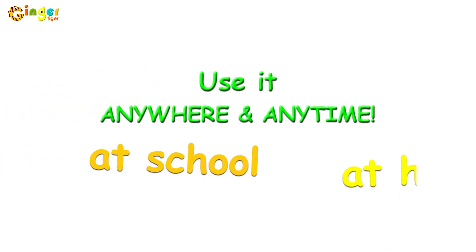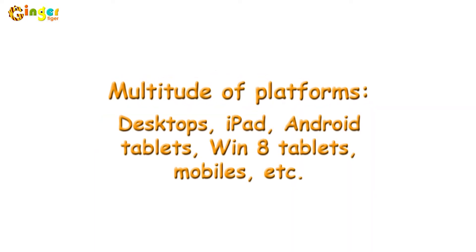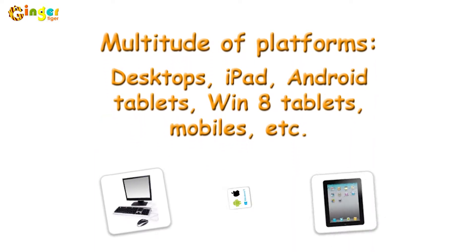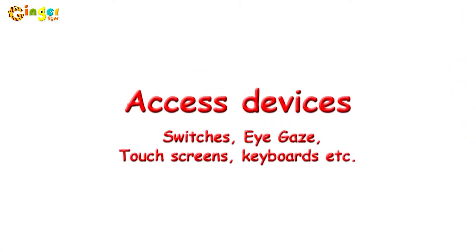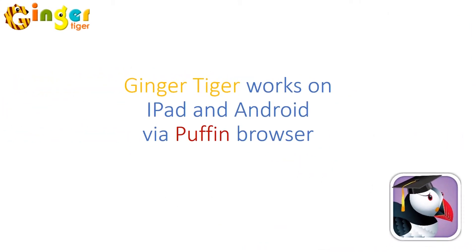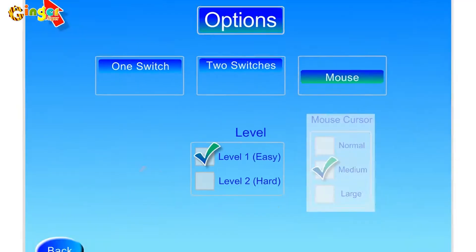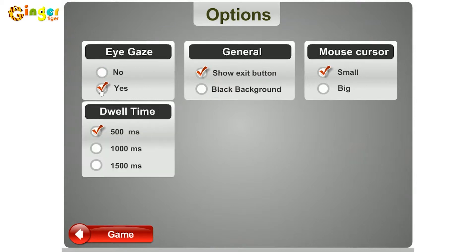Ginger Tiger is accessible anywhere and anytime on any device that fits your needs, such as PCs, iPads, and tablets, with all of the special needs access devices — switches, eye gaze, touch screens, and keyboards. The Ginger Tiger site works on iPad and Android systems via the Puffin browser. All of the Ginger Tiger activities are 100% accessible.